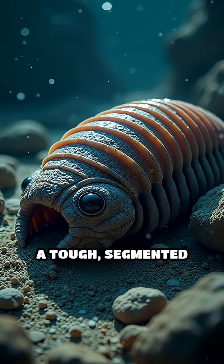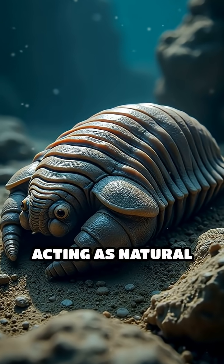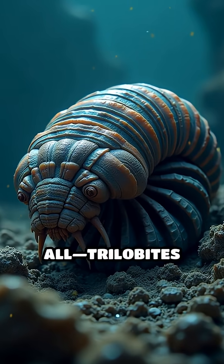Their most striking feature? A tough, segmented exoskeleton made of calcite, acting as natural body armor. This shield protected them from fierce predators like giant sea scorpions.